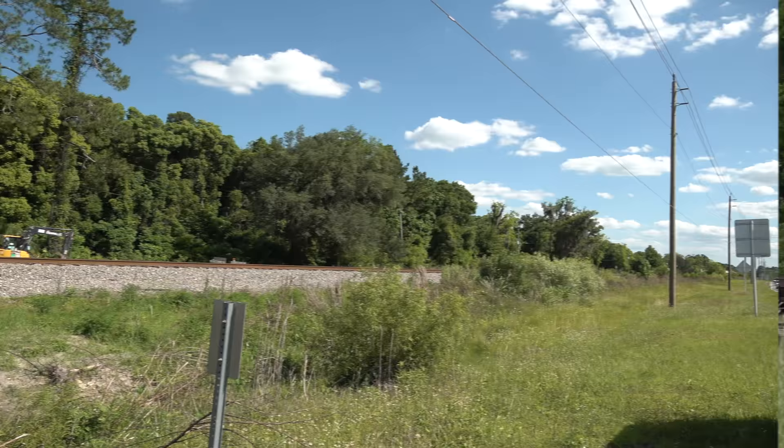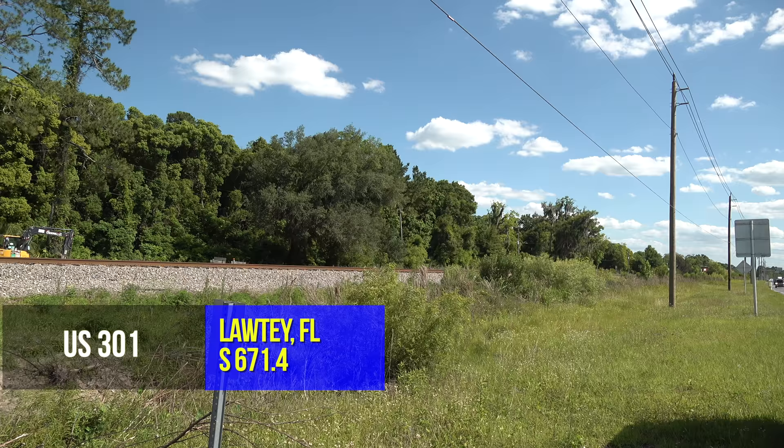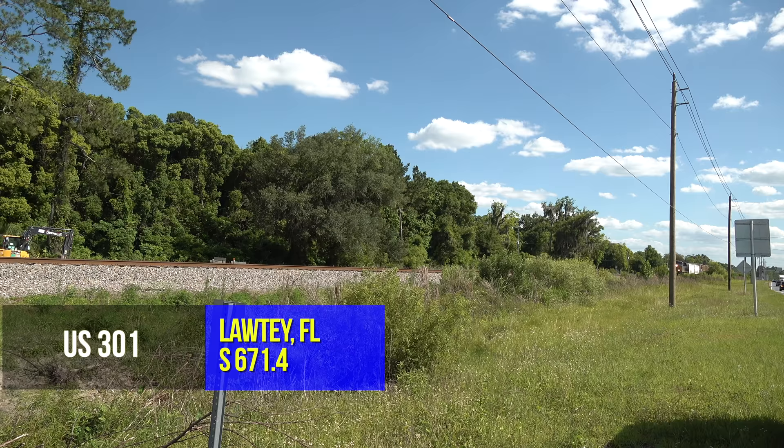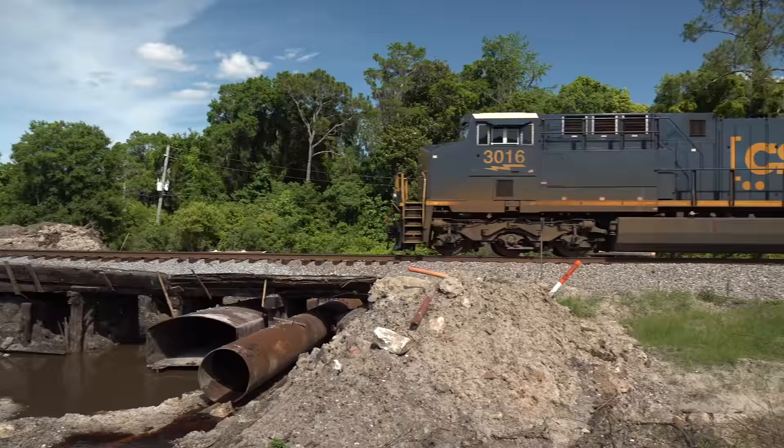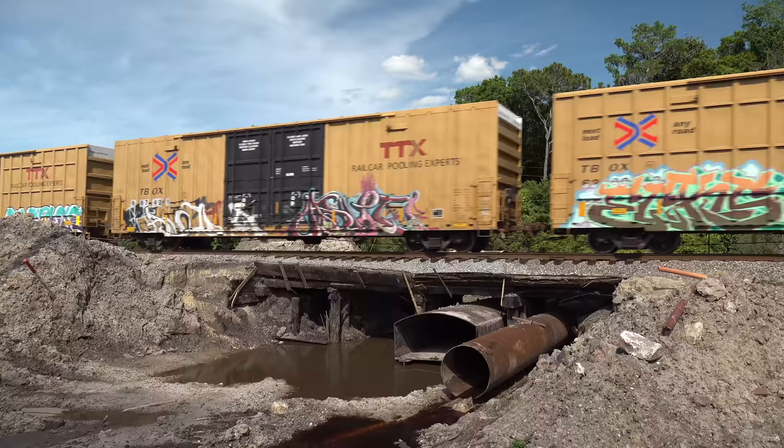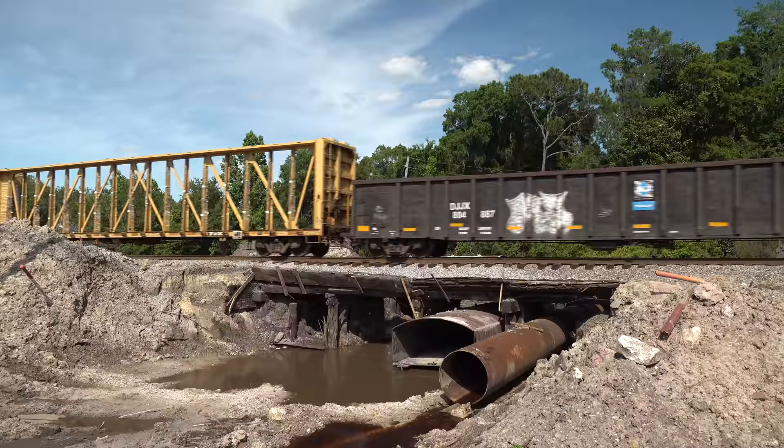Moving on southward on US 301, I hit an unscheduled stop in Laudy. I'm barely leveled up on the tripod when here came Q452, daily Miami-Lakeland to Waycross freight — one engine on the head end and a second running DP just 24 cars later.